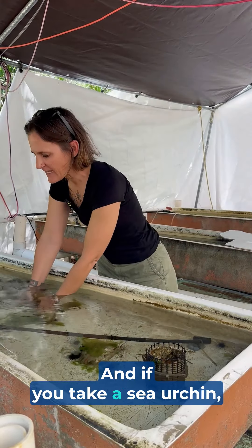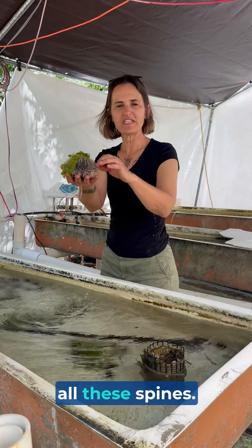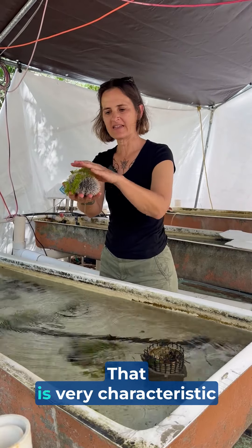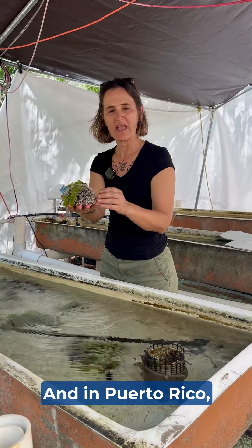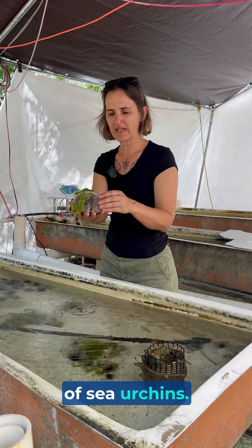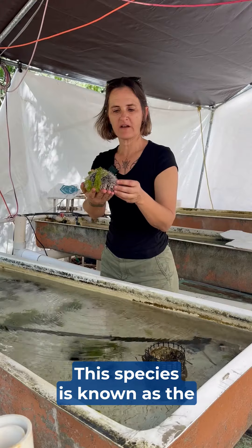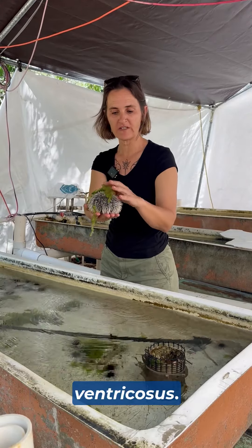If you take a sea urchin you'll notice that it has all these spines, which is very characteristic of what a sea urchin is — they have spiny skin. In Puerto Rico we have seven species of sea urchins. This species is known as the West Indian sea egg, also known as Trypneustes ventricosus.